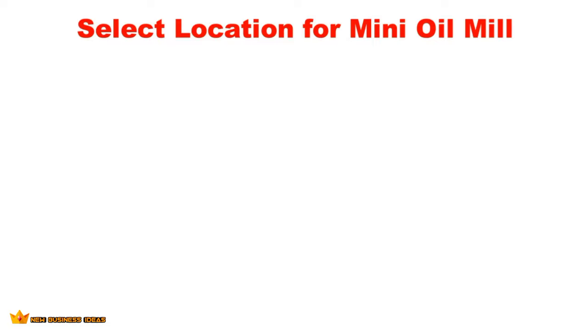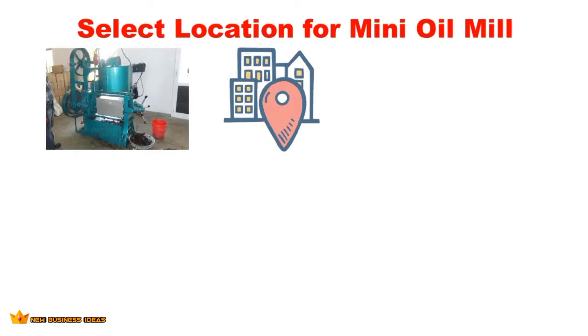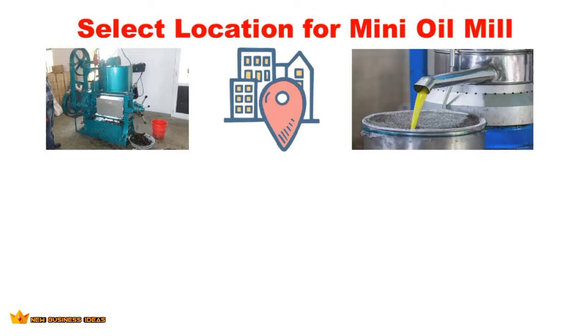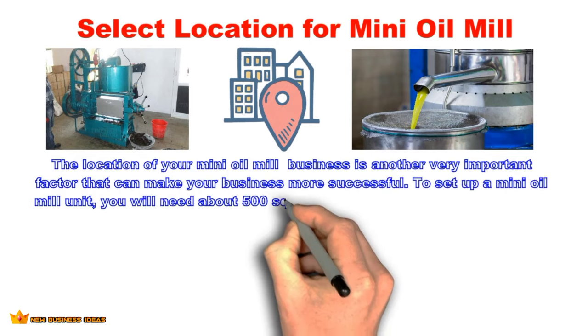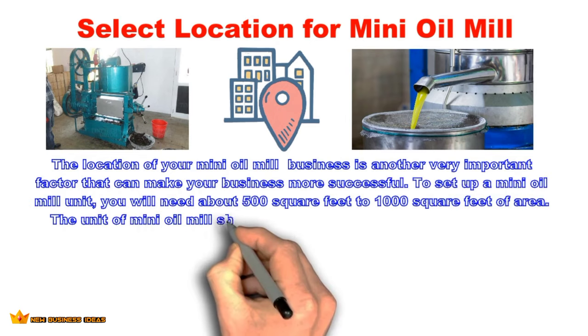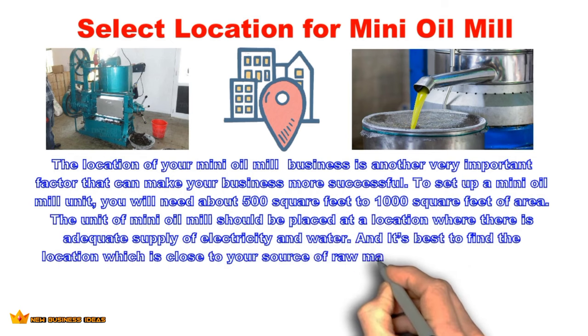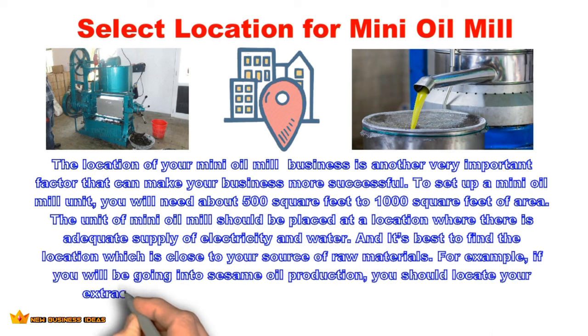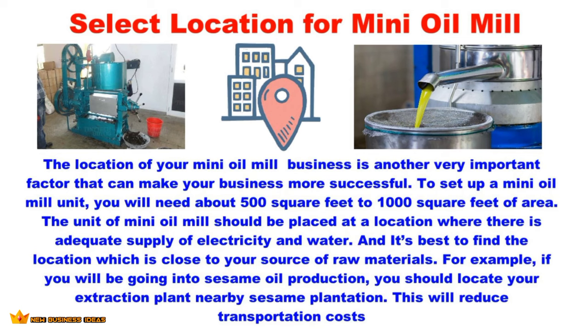Select a location for the business. The location of your mini oil mill is another very important factor that can make your business more successful. To set up a mini oil mill unit you will need about 500 to 1,000 square feet of area. The unit should be placed where there is adequate supply of electricity and water. It is best to find a location close to your source of raw materials — for example, if you are going into sesame oil production, locate your plant near sesame plantations to reduce transportation costs.